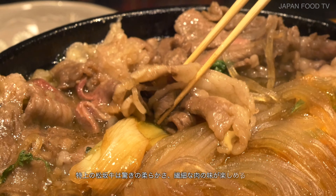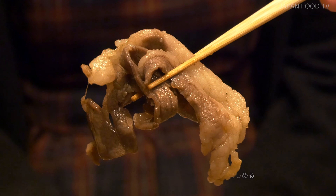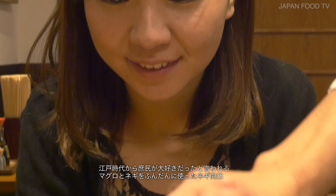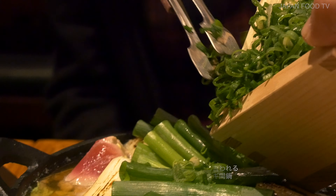The matsutaka beef has a surprising tenderness and the delicate taste of the meat can be enjoyed. It's a simple hot pot dish with lots of tuna and spring onions that common people loved back in the Edo era.